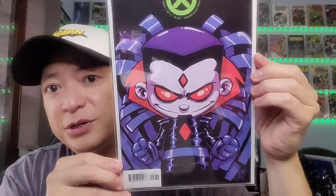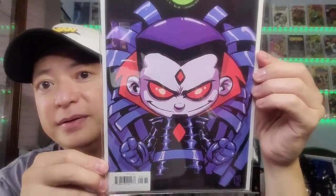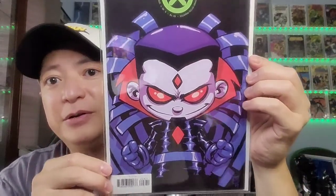Next one you have is Power of X, issue 4 of 6. Got a nice Mr. Sinister cover there. That is very cool Sinister artwork.